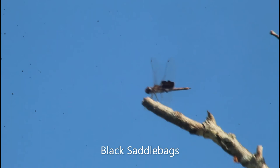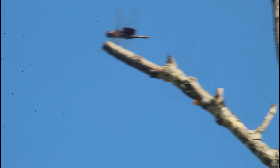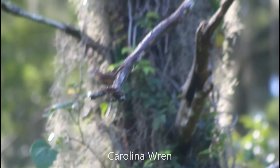This dragonfly almost rarely lands. It's called the Black Saddlebags — named because the patterning on the back two wings looks kind of like a saddle. It's mostly black in coloration. Some other ones, like the Red and Carolina Saddlebags, have a reddish-brown coloration. The Black Saddlebags is the darkest of the ones we get here in Florida.